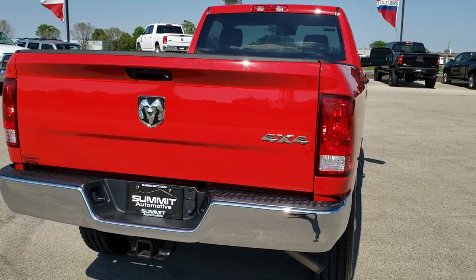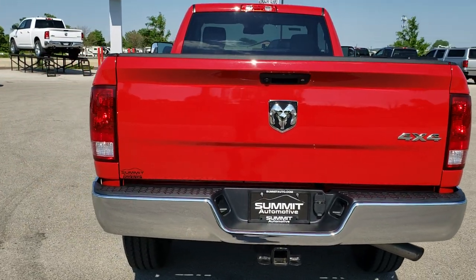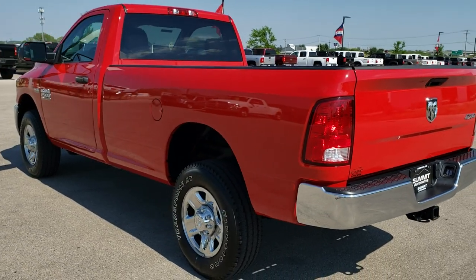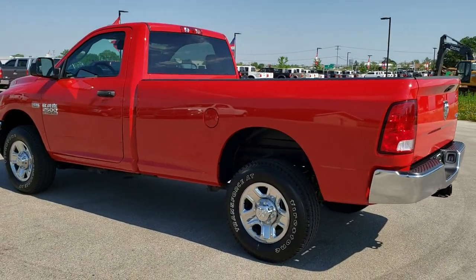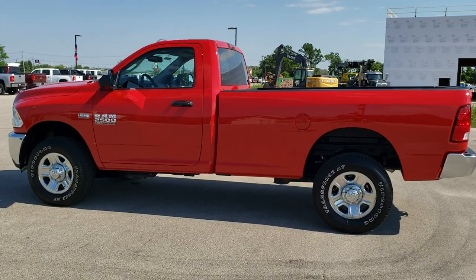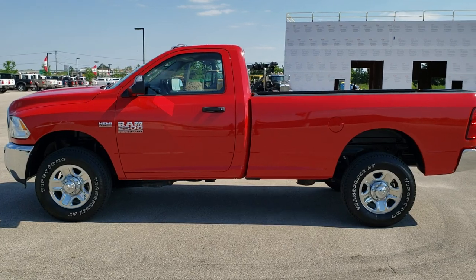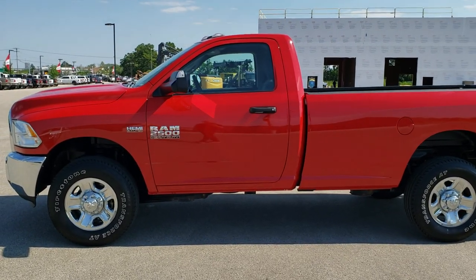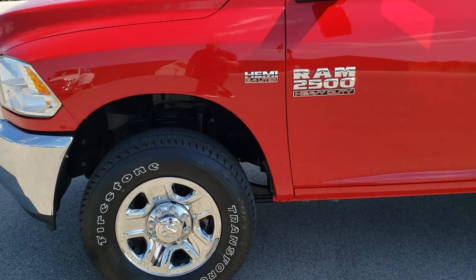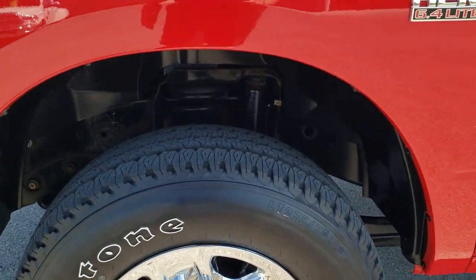Flame red is the color. We shoot all of our videos in 1080p, 60 frames per second. So if you have HD capabilities on your computer, tablet, or smartphone device, turn them on right now because it is definitely your best way to check out the quality and condition of the vehicle before seeing it in person. And if you'd like to check out all the photos on this truck, in the upper right hand part of your screen is a link to our website — click that and check us out there.